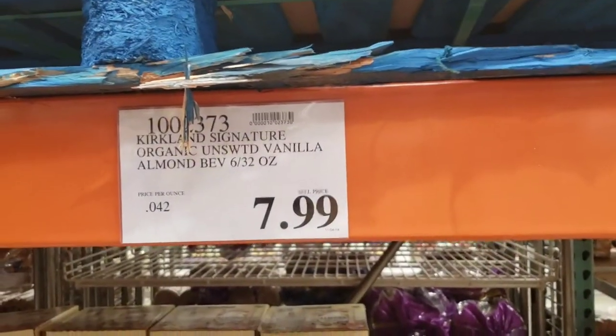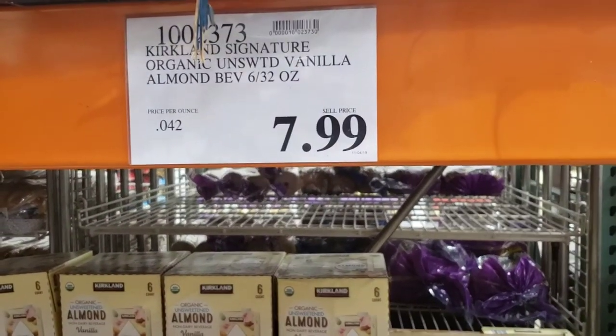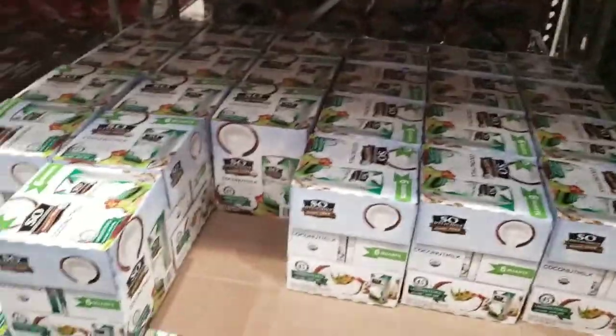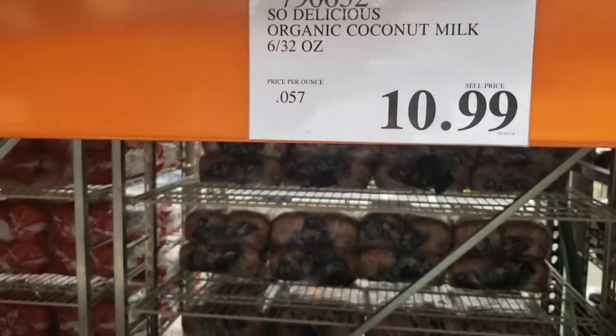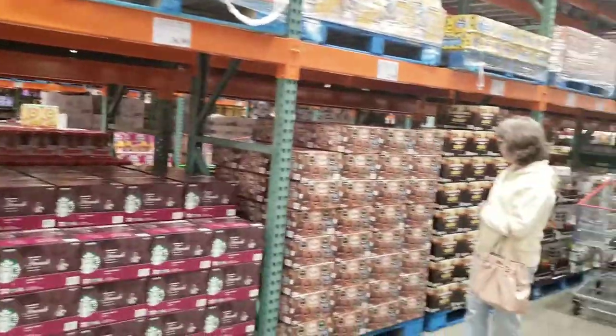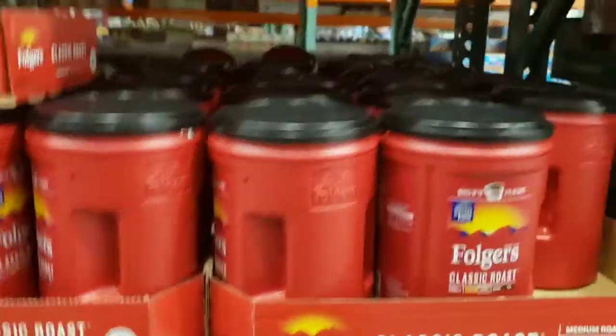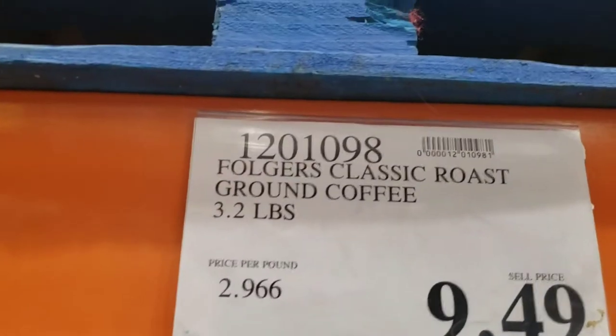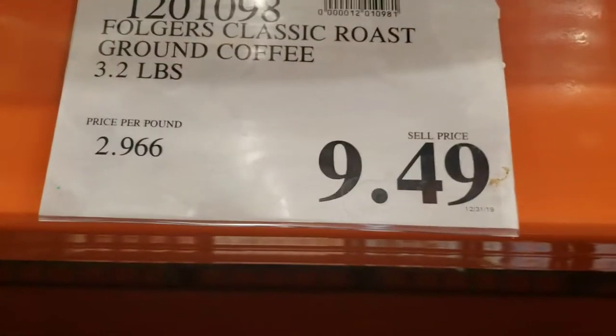Organic unsweetened vanilla almond milk — $7.99 for six quarts. If you prefer coconut milk, So Delicious is here — six quarts for $10.99, so they charge more for coconut milk than almond milk. In the coffee aisle, of course it's affordable to get coffee here. The Folgers classic roast — I know people say gross, but I like it. $9.49 for 3.2 pounds of ground coffee.